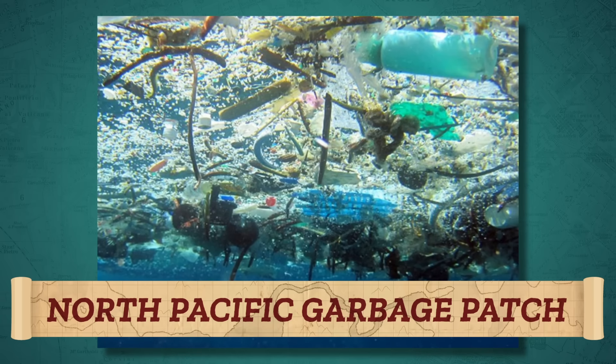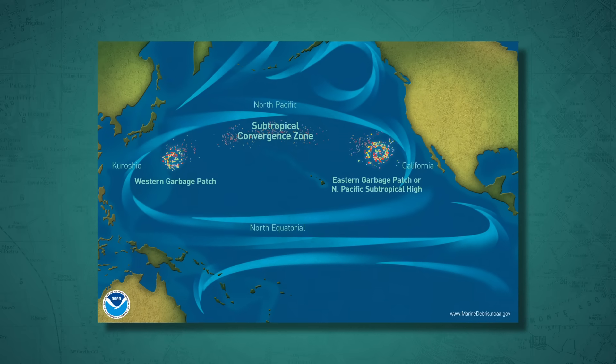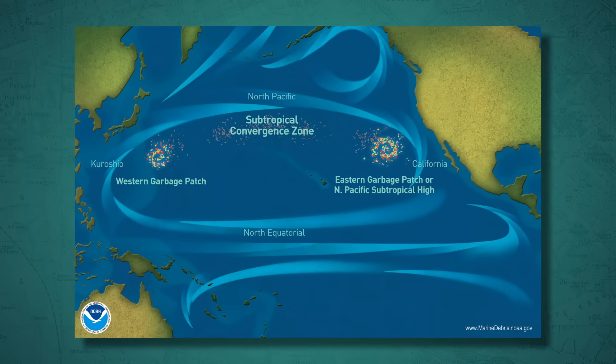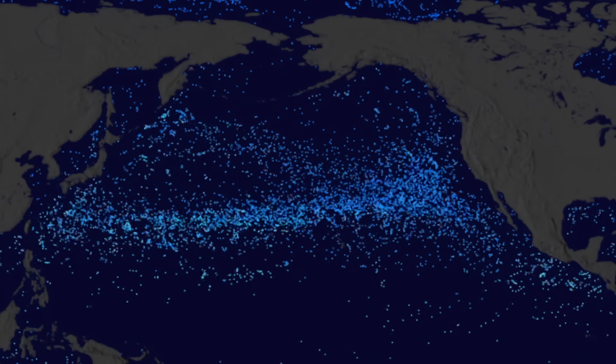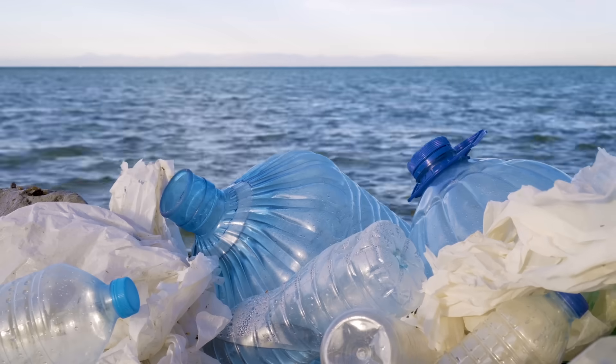Welcome to the North Pacific Garbage Patch, the largest human trash dump in the world! Spreading across the Pacific Ocean, the North Pacific Garbage Patch is really more of a series of trash vortices and is the top vacation destination for plastic, chemical sludge, and wood pulp. Defining its size is difficult because it's always moving and it's mostly a soup of tiny microplastics, not an island of grocery bags and drinking straws.